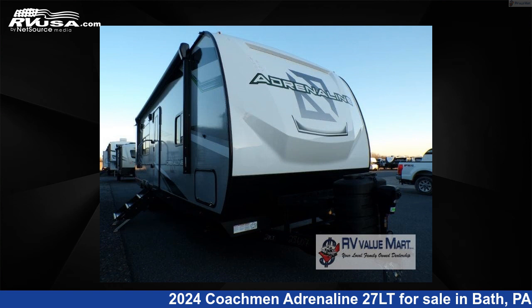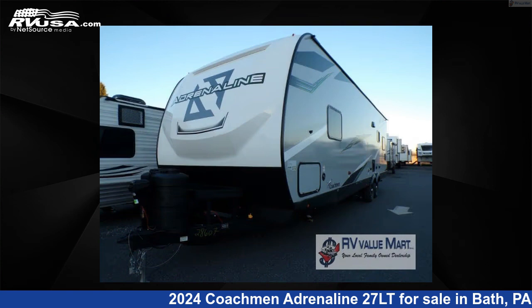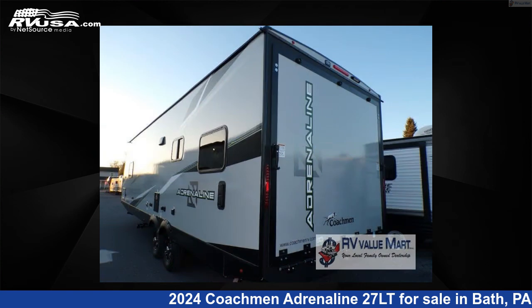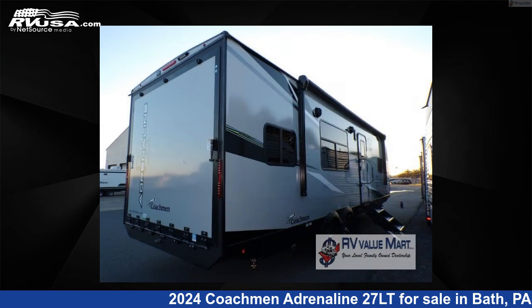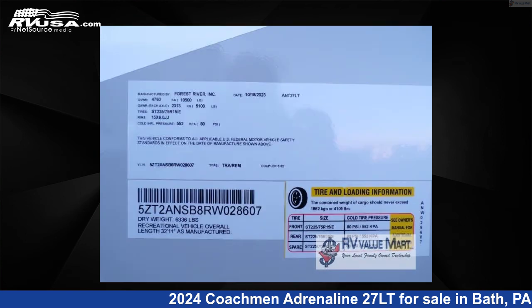This 2024 Coachman Adrenaline 27LT is a Toy Hauler RV. It is located in Bath, Pennsylvania 18014 and is offered for sale by RV Value Mart, Bethlehem. Click the link in the video description to visit RVUSA.com and see more photos as well as the current price.